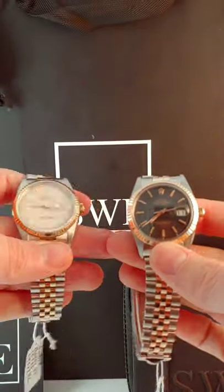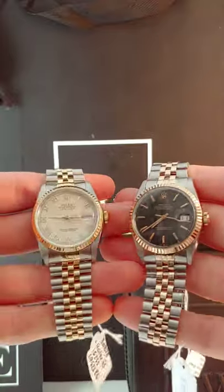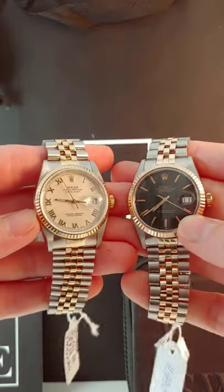Got two Rolex here, both vintage, one slightly older than the other one, but they're both very contrasting appeals and I just wanted to show them to you today because I like the contrast.